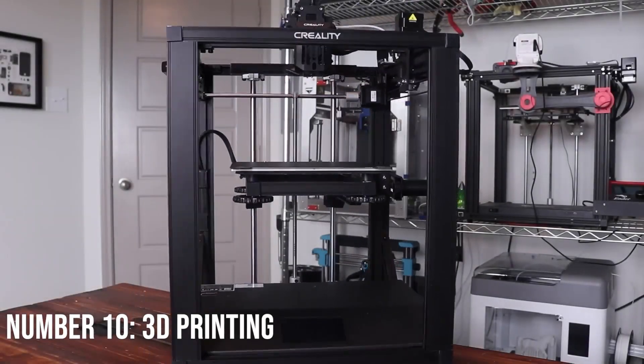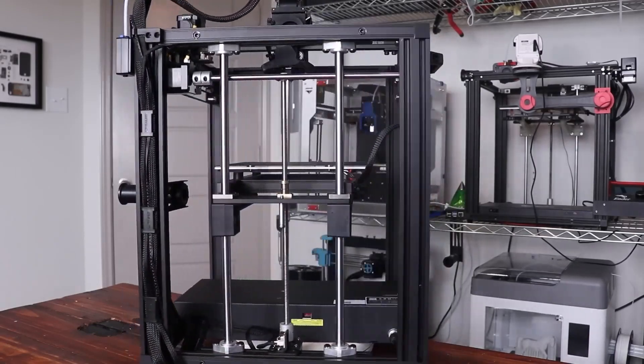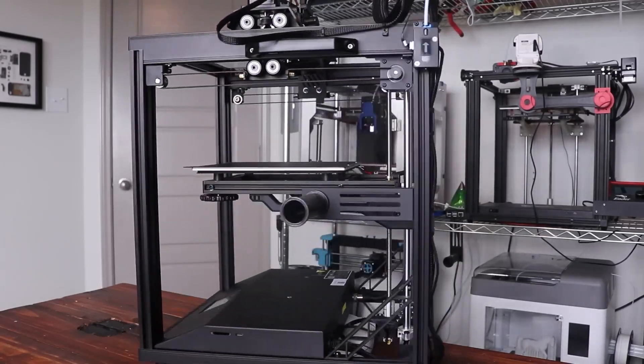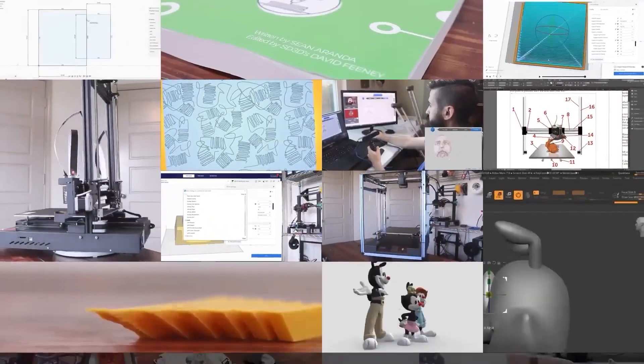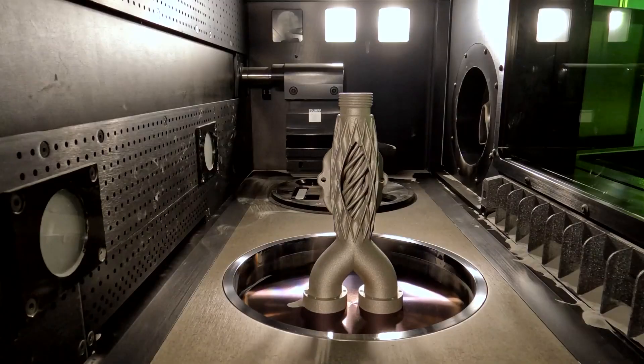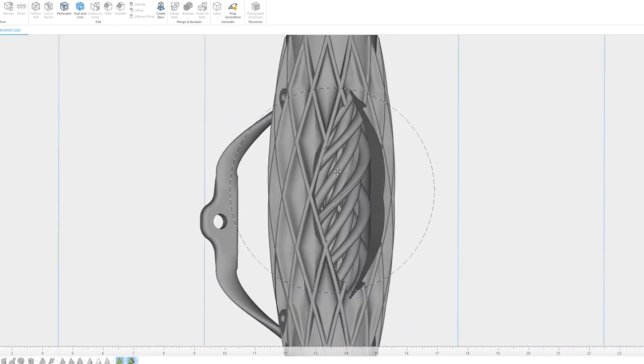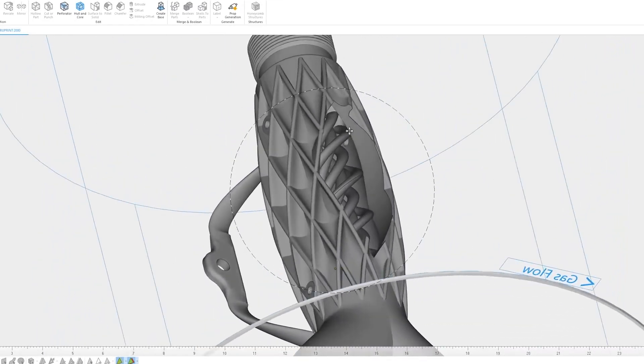Number 10: 3D Printing. 3D printing is revolutionizing the manufacturing process, as it allows for quick, low-cost production of components and structures in virtually any size or shape. No longer constrained by traditional production processes, 3D printing is being used to create complex prototypes in a fraction of the time it would take to produce them through conventional methods.